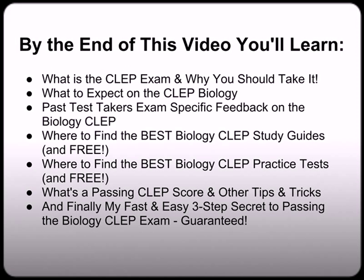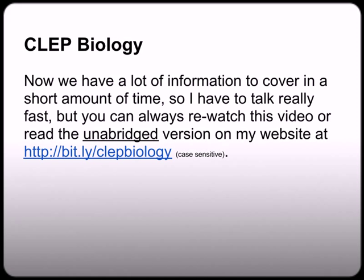By the end of this free three-part video series, you'll learn what is the CLEP exam and why you should take it, what to expect on the CLEP Biology exam, past test takers' exam-specific feedback on the CLEP Biology, where to find the best biology CLEP study guides, where to find the best biology CLEP practice test, what's the passing CLEP score and my other top secret tips and tricks, and finally my fast and easy three-step secret to passing the biology CLEP exam guaranteed. We have a lot of information to cover in a short amount of time, so I have to talk really fast, but you can always re-watch this video or read the unabridged version on my website at bit.ly/CLEPBiology.